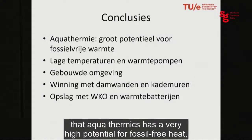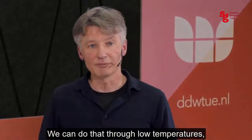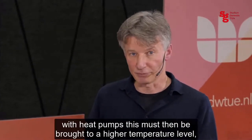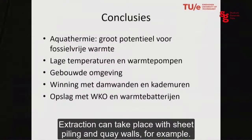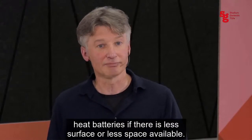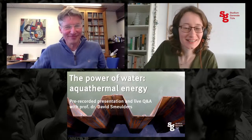In conclusion, aquathermal energy has enormous potential for fossil-free heat, which is a major component of our energy system. It operates at low temperature levels — surface water reaches maximum 20 to 25 degrees — requiring heat pumps to raise it. It's primarily applicable to the built environment. Extraction can be done via sheet piles and canal walls, and storage via underground heat-cold storage or heat batteries where underground space is limited. Thank you. Now David joins us live for the Q&A.